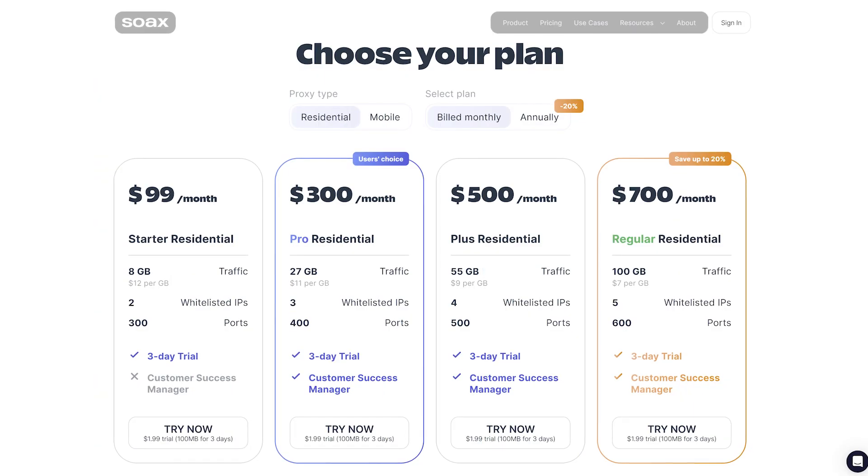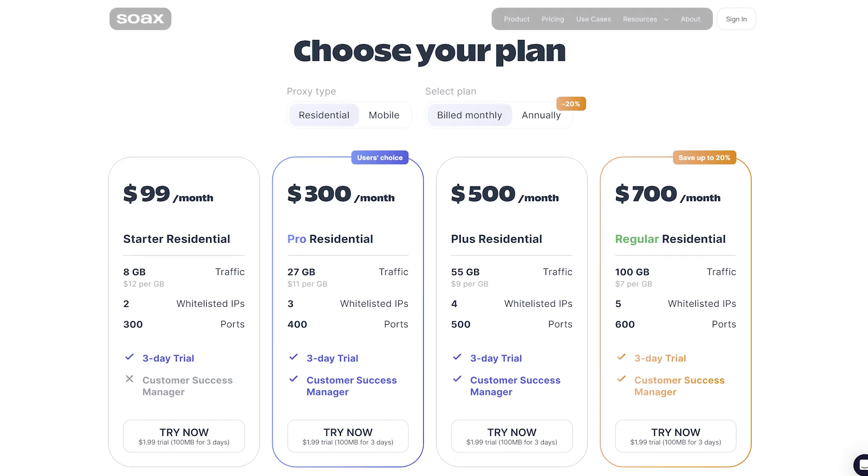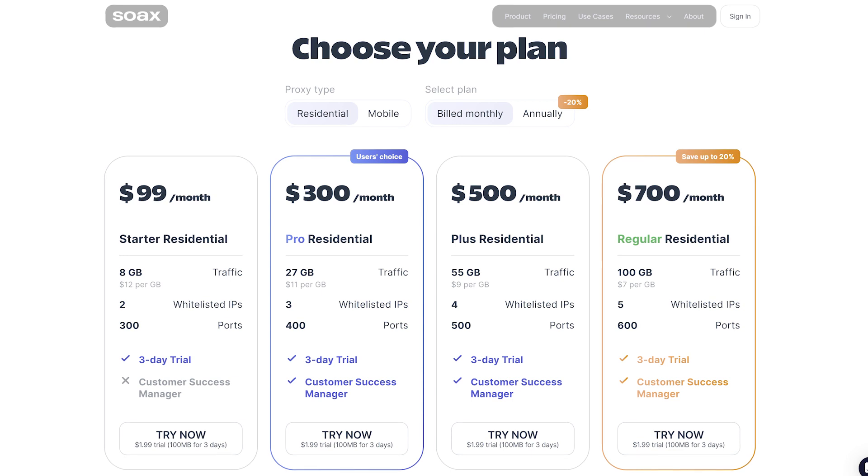One thing to note is that SOAX factors in the number of ports accessed simultaneously. So the most basic plan for mobile or residential proxies at $99 gets you $99 worth of ports and 3 or 8 gigabytes of data. You can also opt for additional upgrades like shorter rotation intervals and more whitelisted IPs for an additional fee.